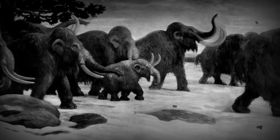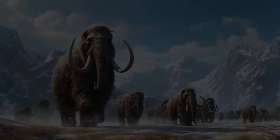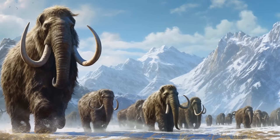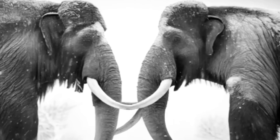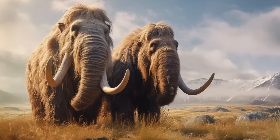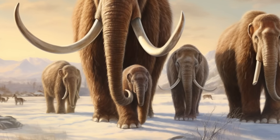Woolly mammoths were likely social animals that formed herds or groups. The social structure may have included family units, with adult females and their offspring forming a cohesive group. Like modern elephants, mammoths likely exhibited a matriarchal social structure, with older, more experienced females leading the herd. Breeding behavior probably occurred during specific times of the year, with males engaging in competitive behaviors for access to females. Mammoths probably also exhibited parental care, with mothers providing protection and guidance to their calves.